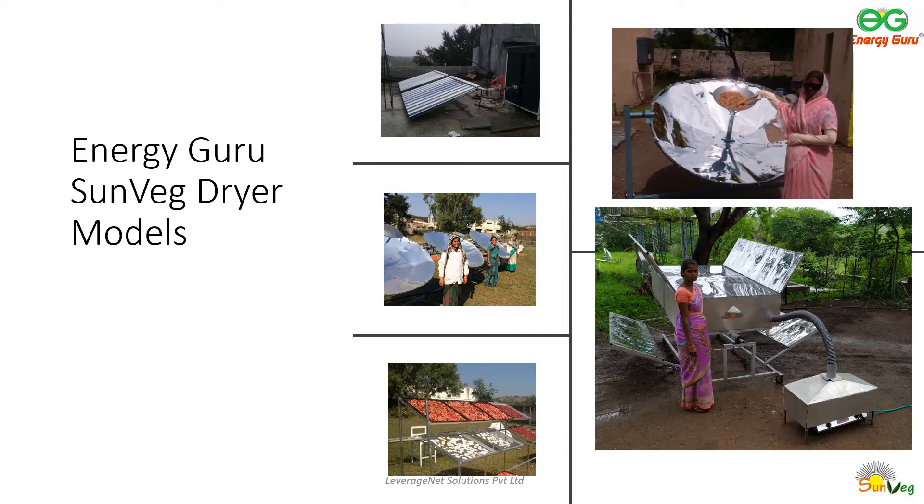Since 2015, the EnergyGuru team has developed various models of SunVeg dryers to optimize the drying of agricultural produce by using freely available solar energy. All these models incorporate maximum solar rays to produce optimal heat, ease of use for women, and optimal drying cycles while maintaining a high quality of dried produce.